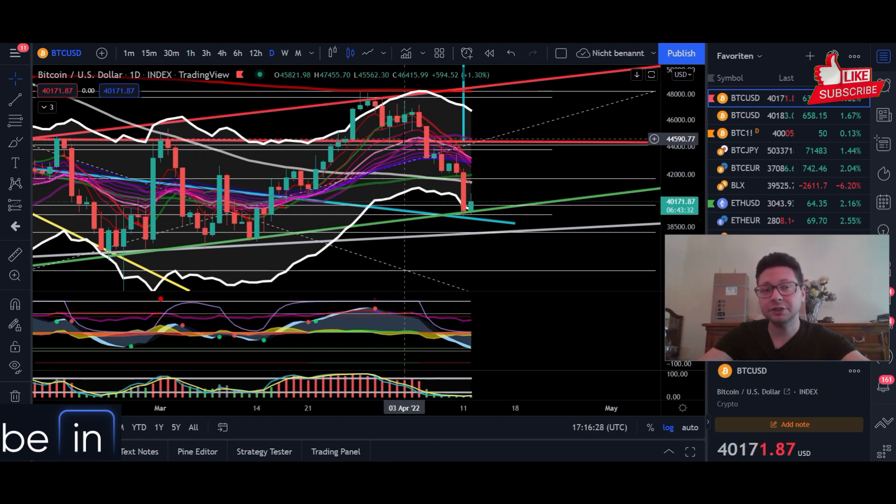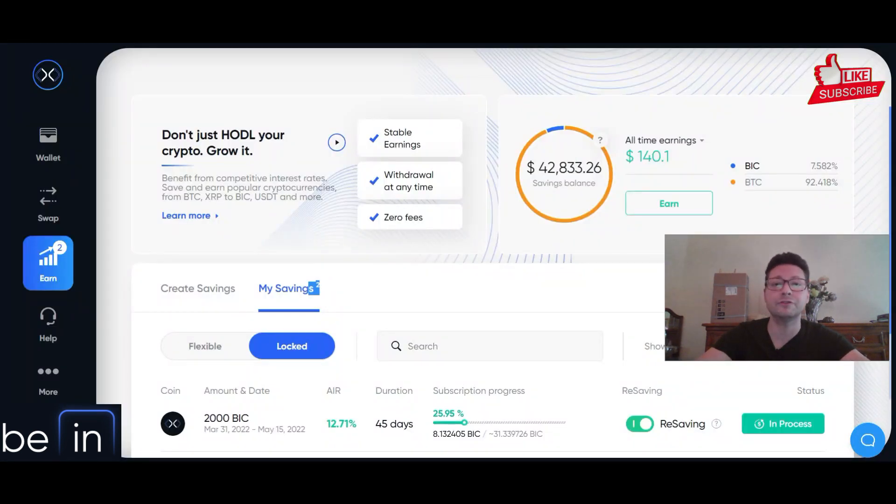So this was just a quick and short Bitcoin price update. If you like the content make sure to hit that like button and subscribe to the channel. Check out all the referral links in the video description because there you always get some extra bonus if you sign up with my links. Thank you very much for watching and we'll see you all in the next one. Bye!